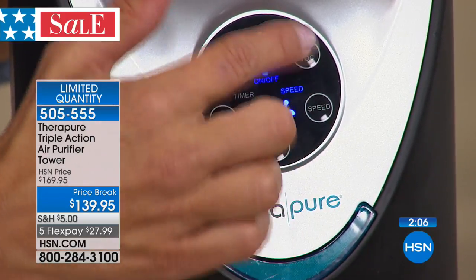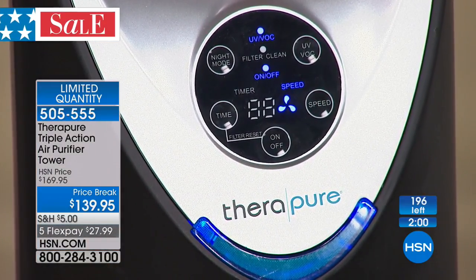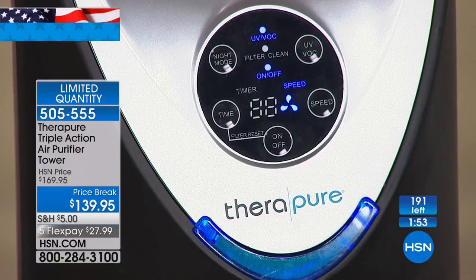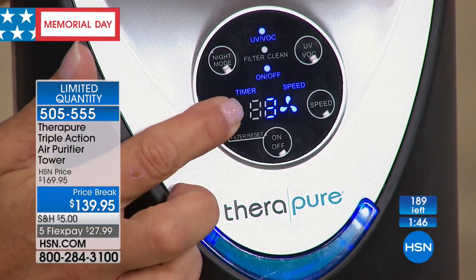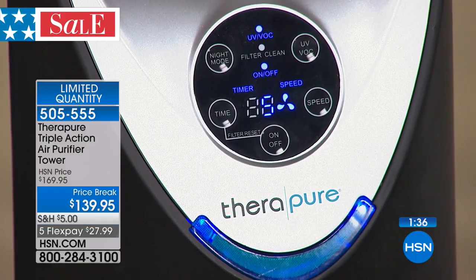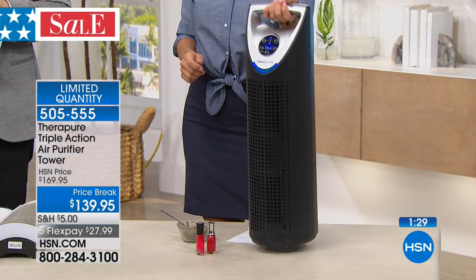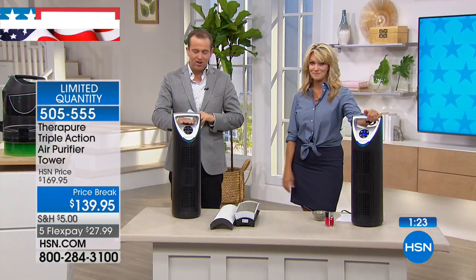Three different speed levels. When you turn on that UV light and activate it, that is germicidal hospital-grade technology that addresses viruses and airborne germs. You can set the timer up to 24 hours, or let it run continuously. There's night mode — everything goes dark but it continues to run. There's a handy carrying handle on top so it's easy to move from room to room. It literally weighs only a few pounds. You set it and let it do its job day in and day out.